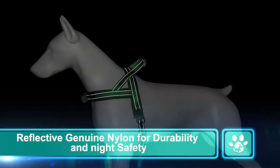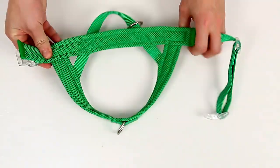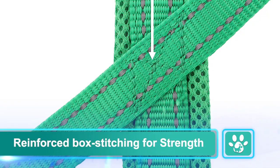Reflective genuine nylon for durability and night safety. Soft mesh padding for extra comfort. Reinforced box stitching for strength.